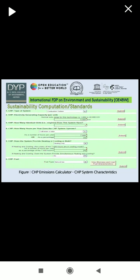This is the CHP emission calculator showing CHP system characteristics, used to calculate CO2 emissions.